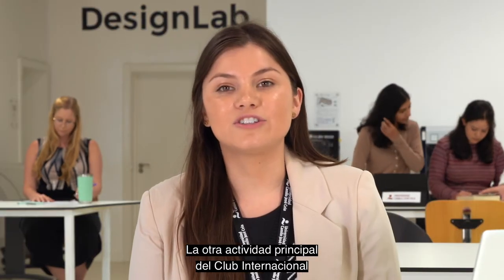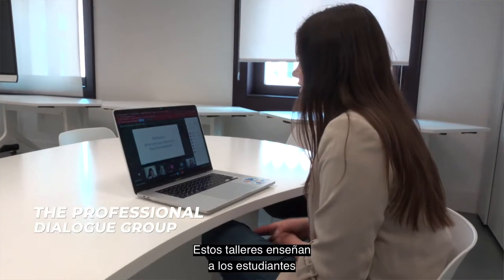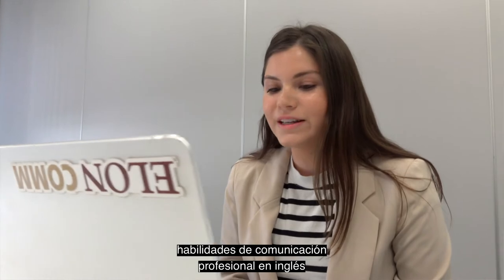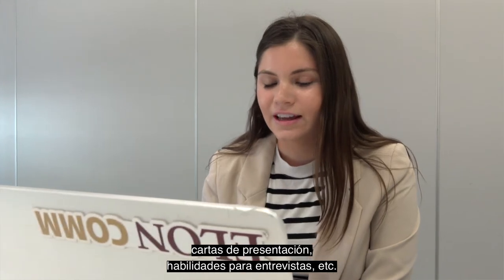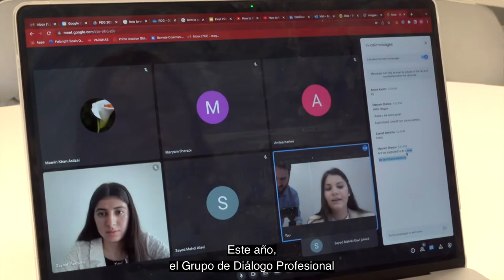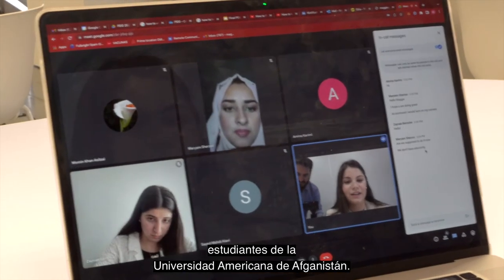The other main activity of the International Club is the Professional Dialogue Group. These workshops teach students professional communication skills in English and prepare them for their future jobs through workshops on CVs and resumes, cover letters, interview skills, and more. This year's Professional Dialogue Group even included a cultural exchange with students from the American University of Afghanistan.